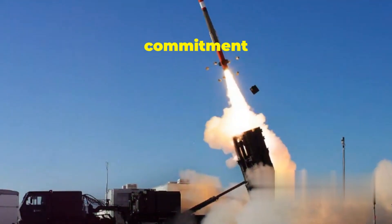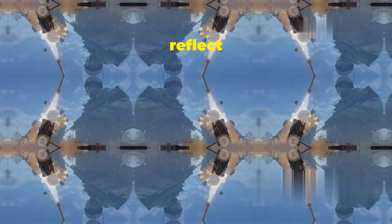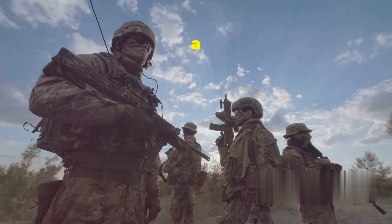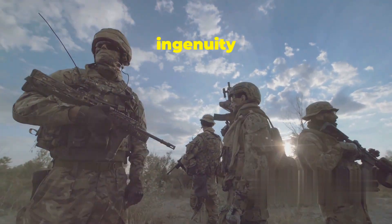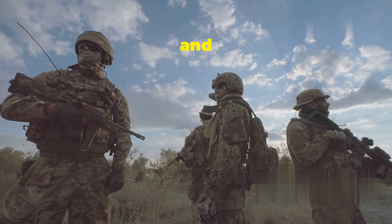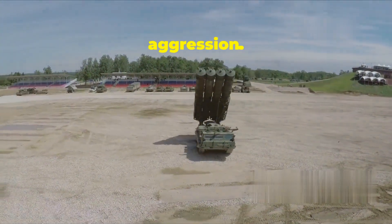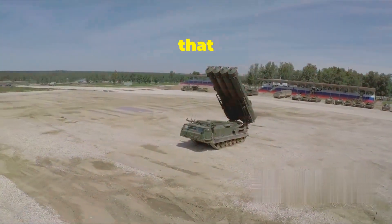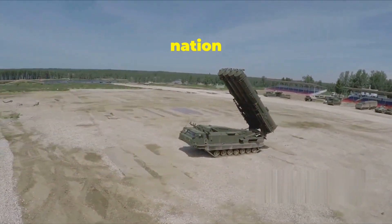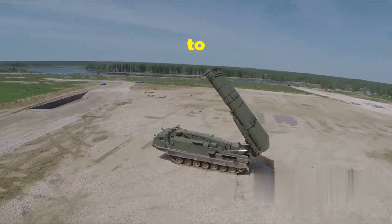It represents a commitment to defense. The development and deployment of the Patriot System reflect our dedication to maintaining a strong defense posture. It is a testament to the hard work and ingenuity of our scientists, engineers, and military personnel. It shows our resolve to stand against aggression. The Patriot System is a clear message to our adversaries that we are prepared to defend our nation and our allies. It is a symbol of our unwavering commitment to peace and security.